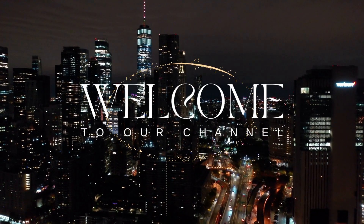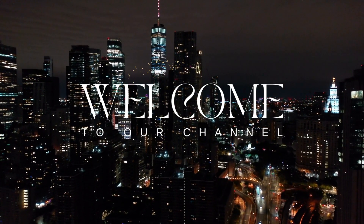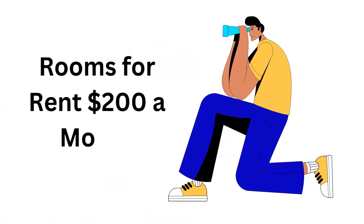Hi everyone, and welcome to this video where I'll be showing you a room for rent that's only $200 a month and it's located near me. So if you're looking for an affordable living arrangement, then you're in the right place.